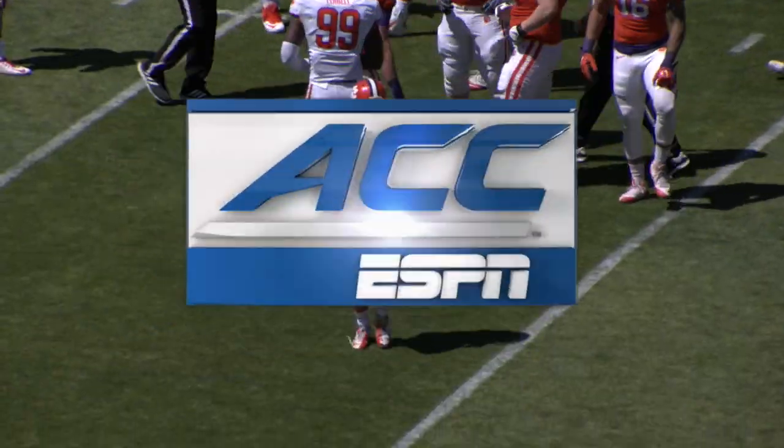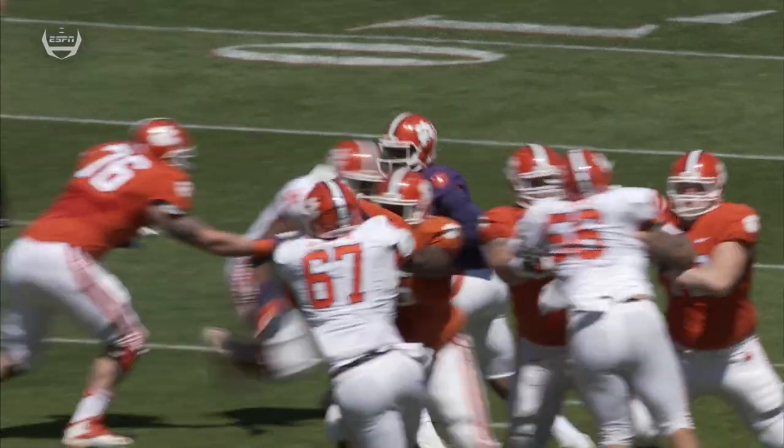Hunter Renfro, one of the heroes of the national championship game, caught two touchdowns for number four. And Watson looks smooth. Oh he does, man.